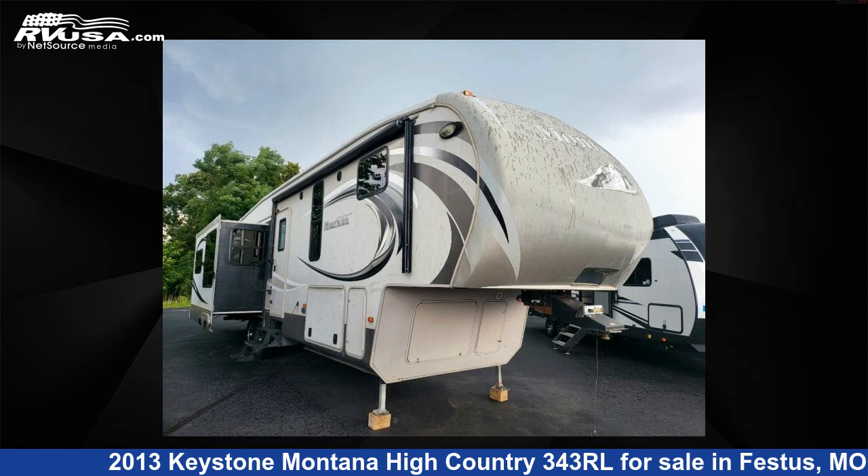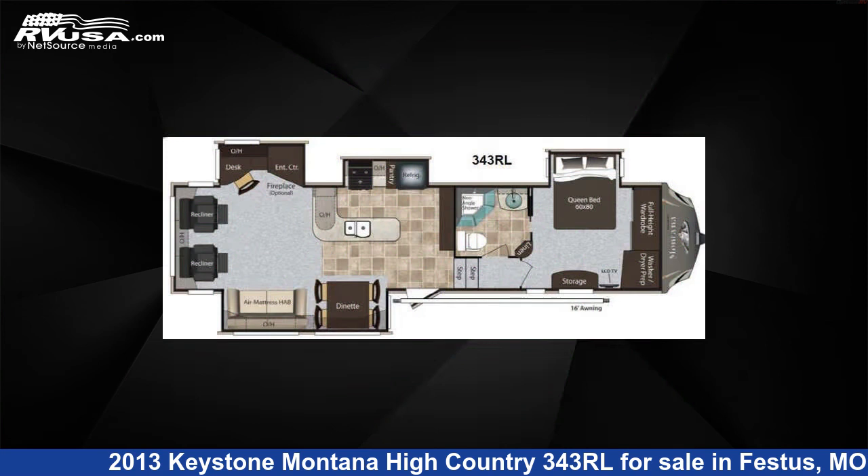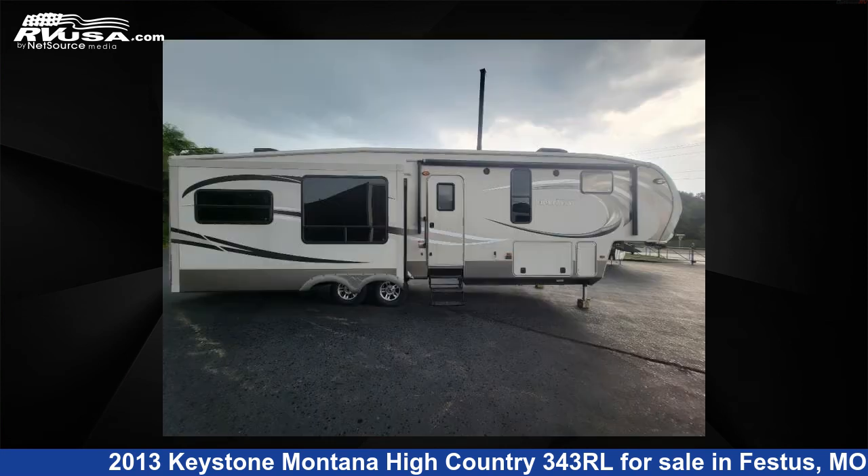This 2013 Keystone Montana High Country 343 RL is a fifth-wheel RV. It is located in Festus, Missouri, 63028, and is offered for sale by Optimum RV, St. Louis.